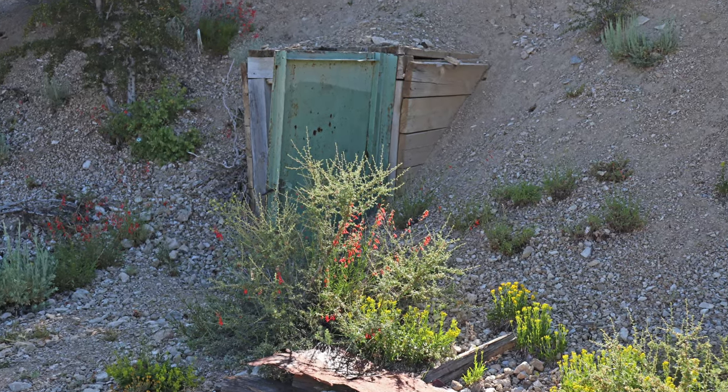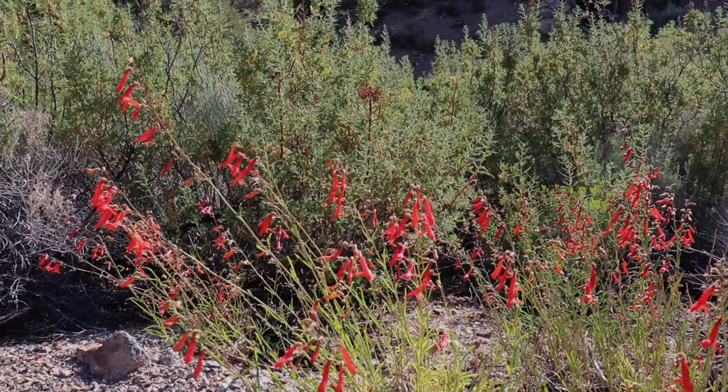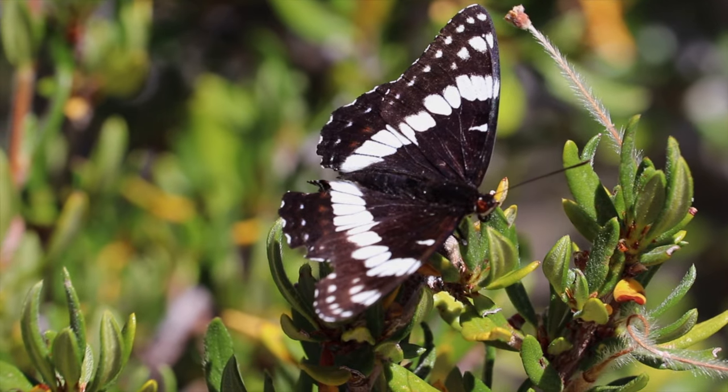The mine itself is just a small adit with a gated entrance. The adit extends 3,000 feet into the mountain where it connects to miles of subsidiary workings.